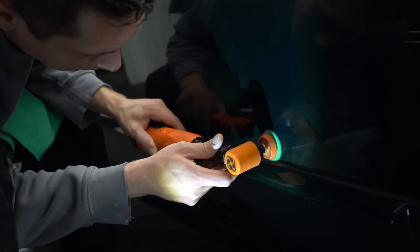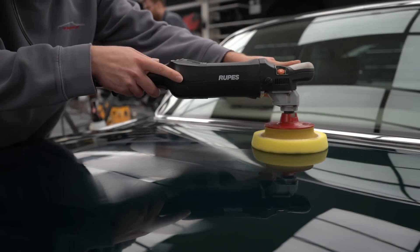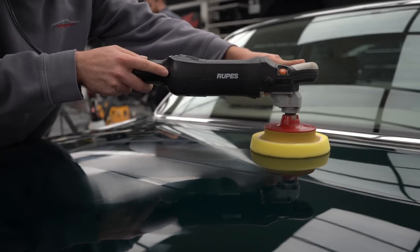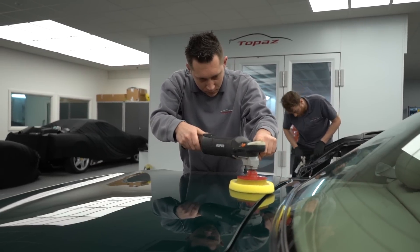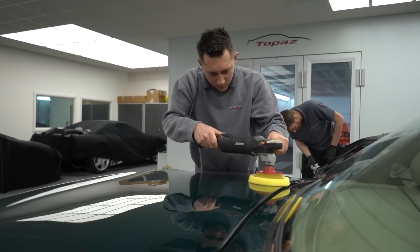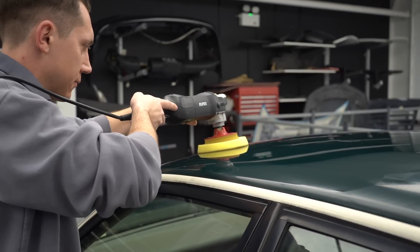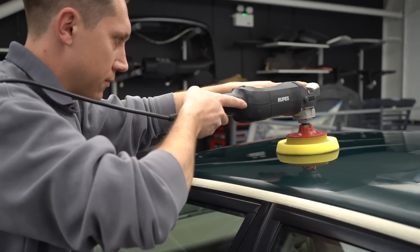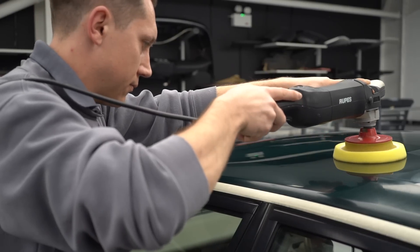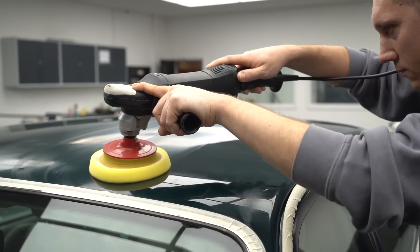We also use small polishing machines again with this compound so that no stone is left unturned. The final stage of paint correction for this car is the finishing stage, using a very, very fine compound. This is to get maximum gloss out of the clear coat, especially now that we have eliminated the defects. It's this stage that is the icing on the cake for the detail, making the paint shine like it should.